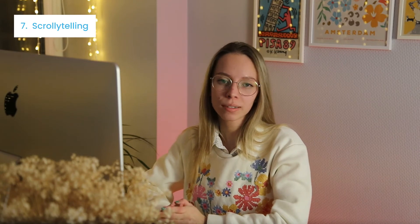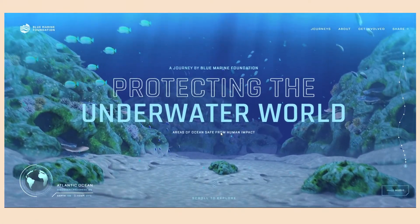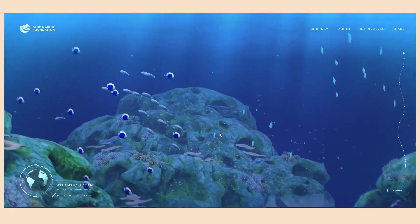Scrollytelling — a new way to tell about your brand, product, or company is scrolling. Every day we scroll through Facebook or Instagram feeds, our photos on the phone, inbox, and so on. This pattern is already familiar to the user and, therefore, it can be used for other purposes. For example, you can develop a site where the main idea is explained step by step when scrolling. The Plumarine Foundation has used scrollytelling to draw attention to the ocean inhabitants' issue.